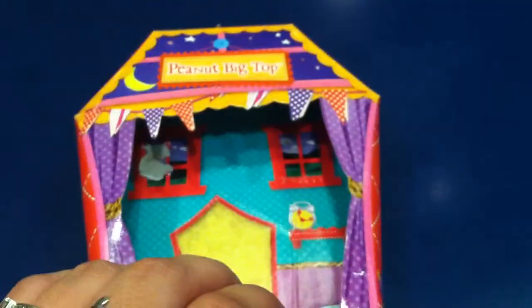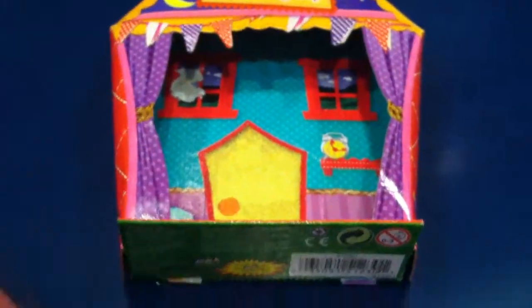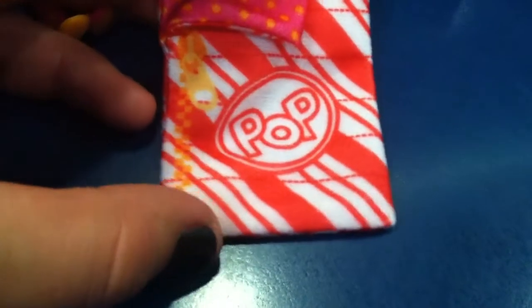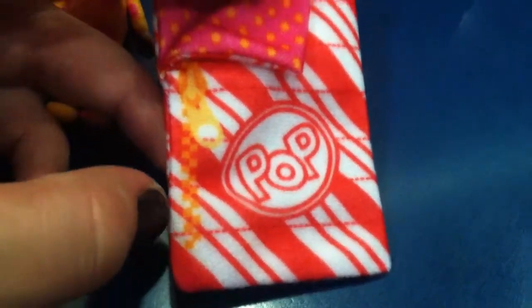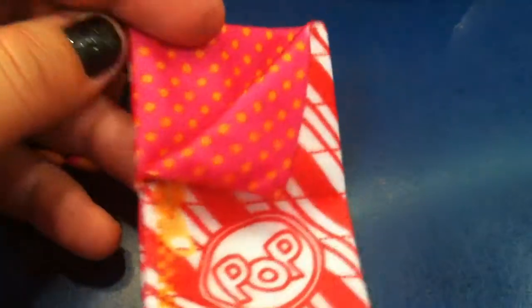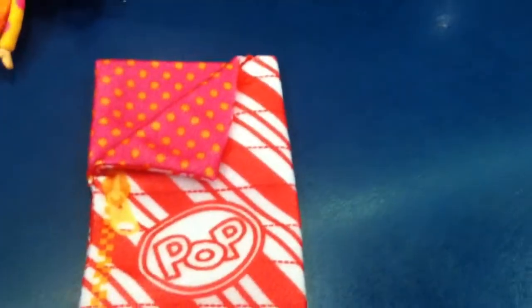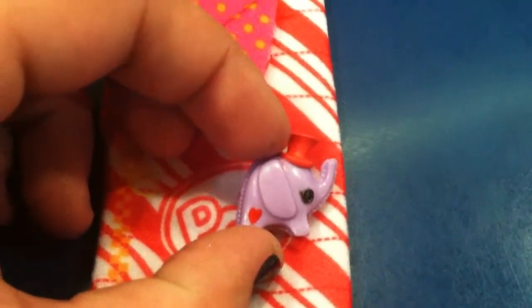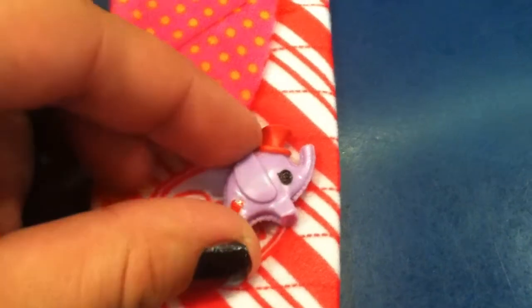It does become a bedroom. Peanut Big Top. Her sleeping bag is a red and white stripe — it kind of looks like a popcorn package. It has an orange zipper detail and pink inside with orange docks. She comes with her elephant friend. The elephant's purple with black button eyes, a red heart, and a red hat.